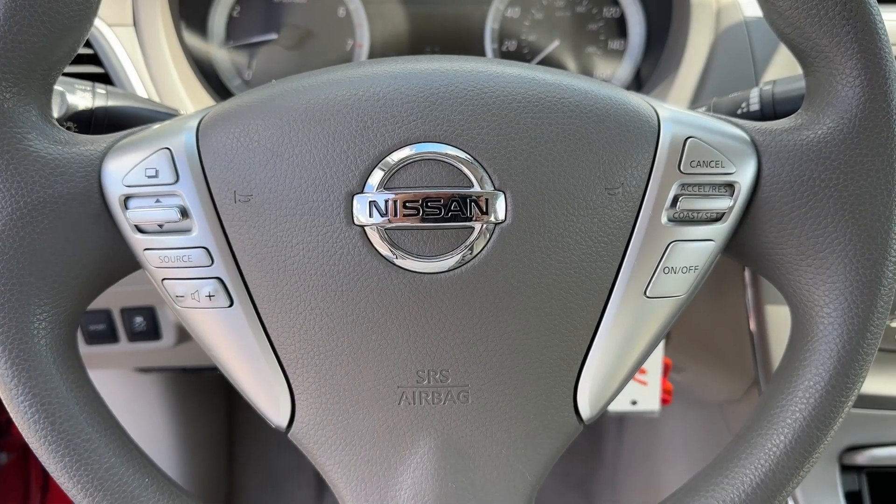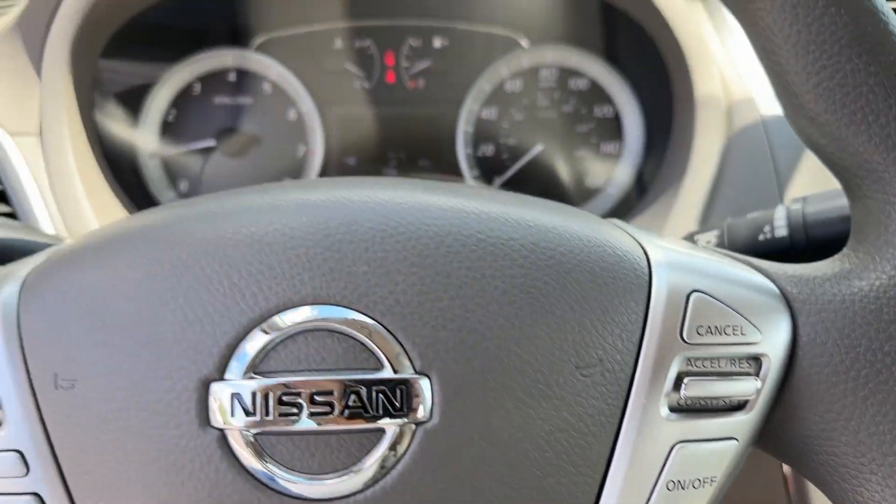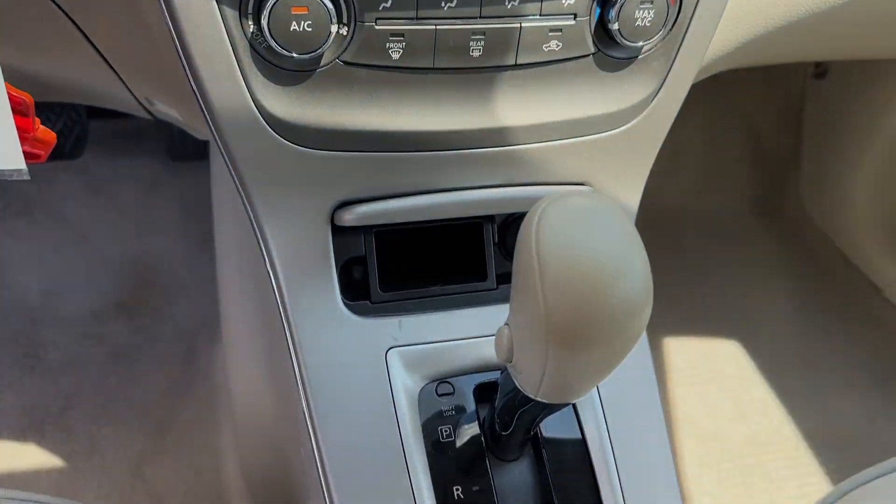Take a ride on the spirited side in this powerful Sentra. Crisp modern styling meets sports suspension and precise handling to bring you an upscale mid-size sedan that puts the fun back in driving.